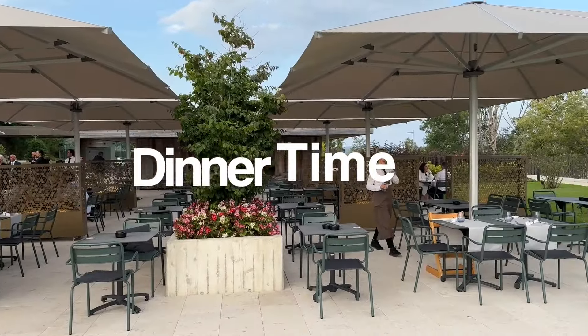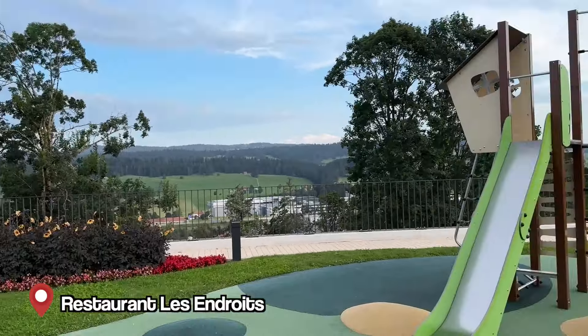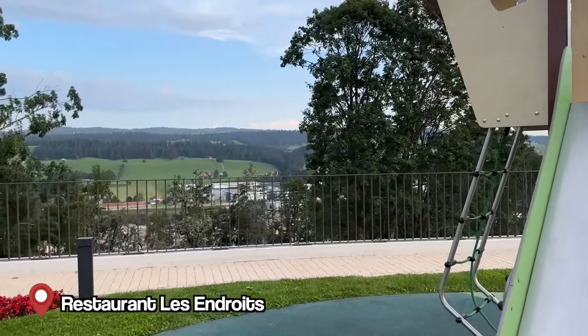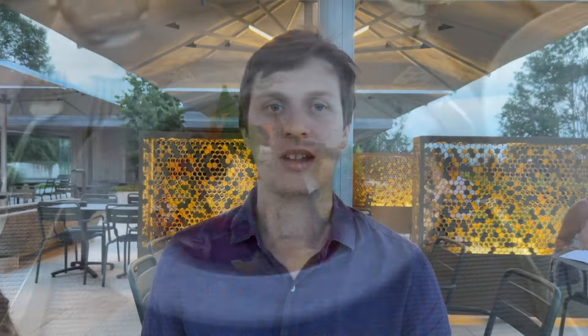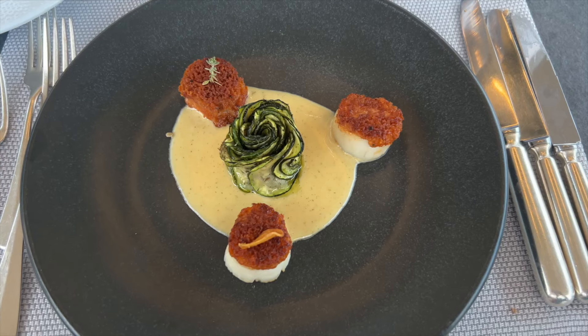This is our restaurant at the Hotel des Endroits — beautiful view and an amazing playground. They have four or five different menus. The appetizers were already amazing and I loved it. The atmosphere with the mountains is really cozy and nice — can't wait for the main course, desserts, and cheese.